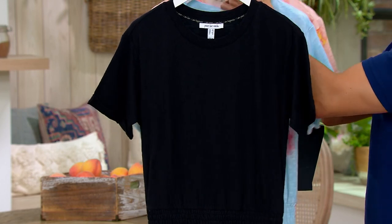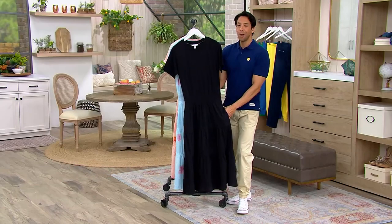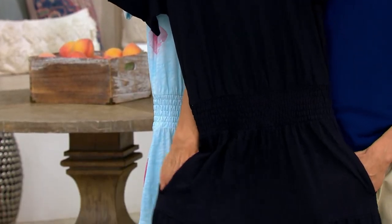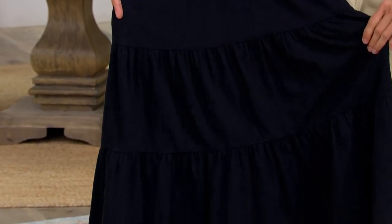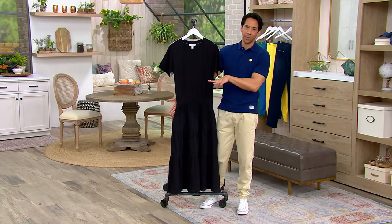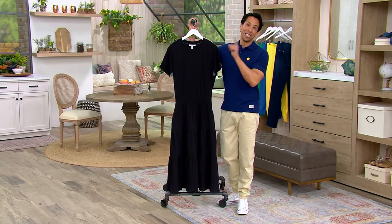It comes in petite extra extra small to 5X as well as regular. The length is 47 to 57 inches, 100% cotton, machine washable, tumble dry — it doesn't get any easier than that. I absolutely encourage all of you to pick up the black one because you'll want to wear this all the time, especially with fun bright colored shoes or an easy black sandal. Pair any jewelry with it, maybe a big pair of black sunglasses — it's going to look really fabulous.